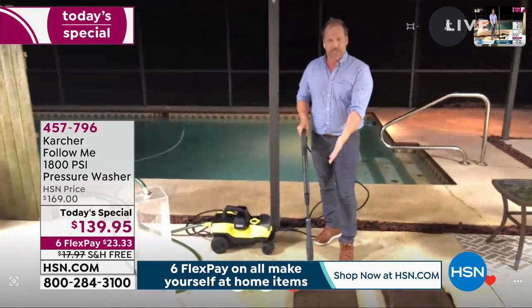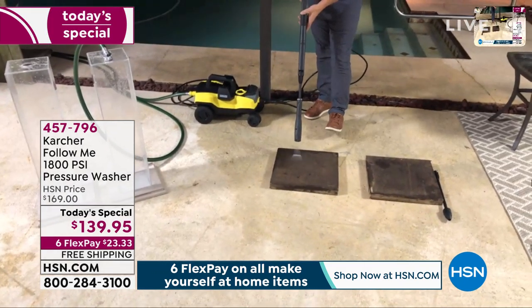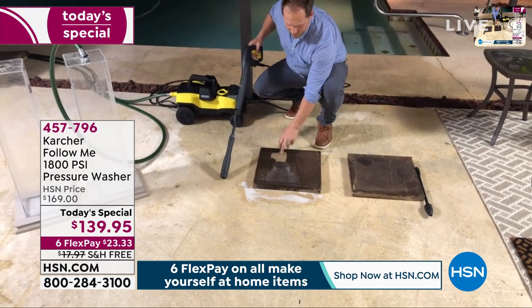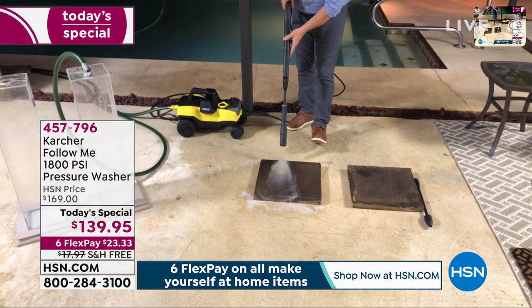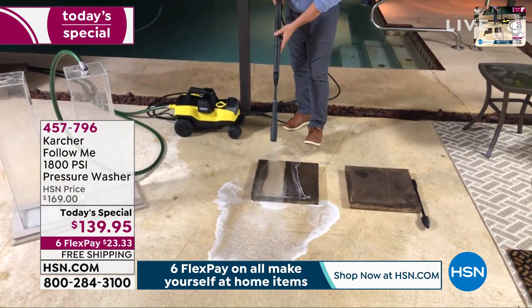You can see I'm starting to cut through the grime already — look at the difference right here, how powerful it is. This is bringing it back to life. I'm going to go all the way through the side here — I'm doing just half of this block — so you don't have to worry about replacing it. Look at that: a really nice looking stone brought back to life.